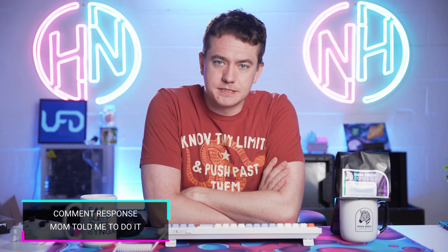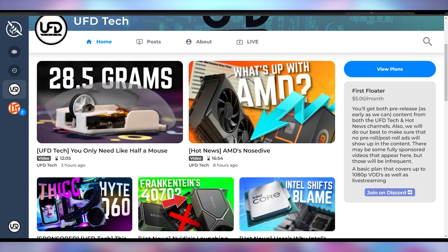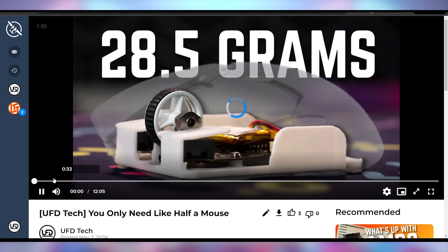Let's get into the comment responses. But in case you want to know what's coming out this weekend on UFD Tech, we've got a sneak preview on Floatplane — Kyler did a great video on how to make a mouse super lightweight, and there's even going to be a video from Reese this weekend, both of which you can watch early over on Floatplane.